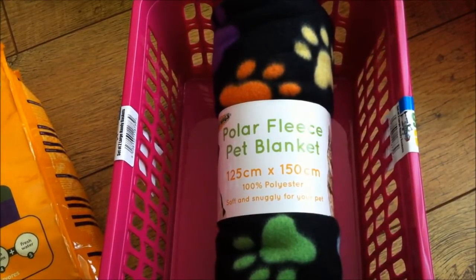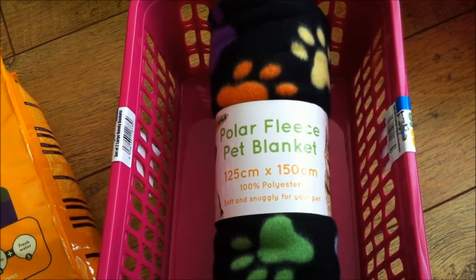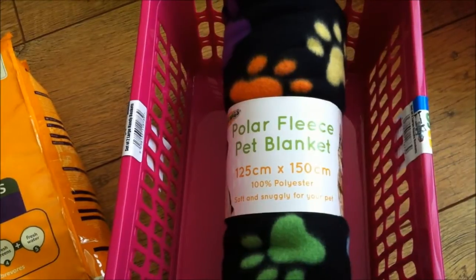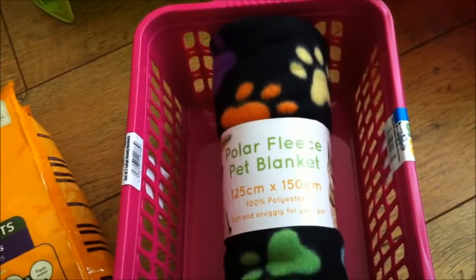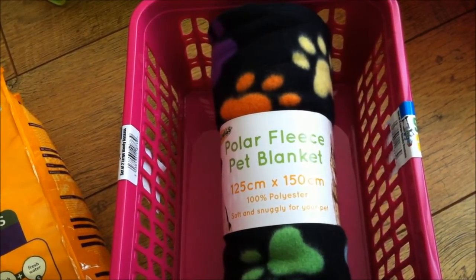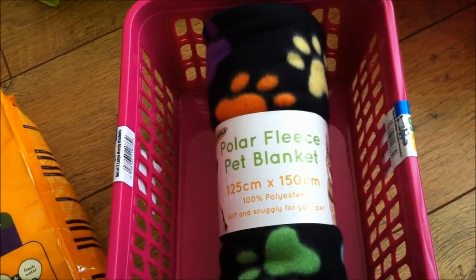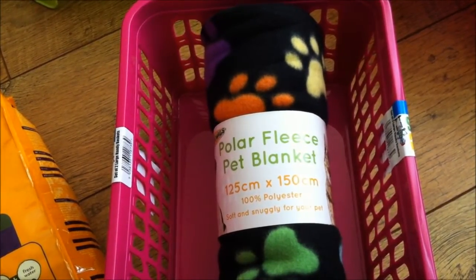Then I saw this fleece and I couldn't resist it. I don't normally like the fleeces with paw prints on because there's just so many of them and there are so many nicer and prettier patterns you can get. But I really like this one — it's black with lots of different colour paw prints on it. And even though I don't need any more fleece, I couldn't resist it. It's 125 centimetres by 150, so I reckon that'll probably cover a 5 by 2 cage. I got it for Dylan, but he's so black and this is black — I'm just not going to be able to see him on it. So it probably wasn't the most sensible thing I've ever bought, but there we are.